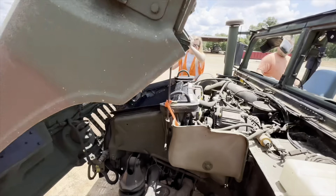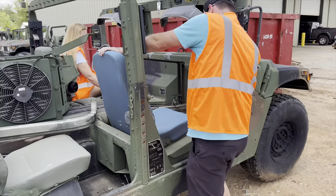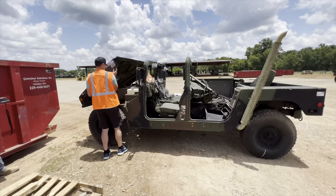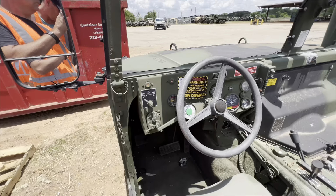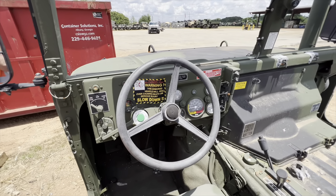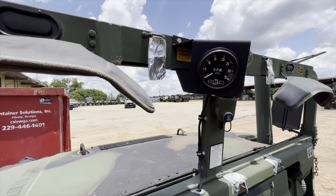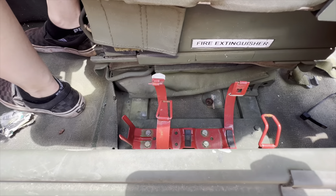So after you win your auction online for your Humvee, you have a certain amount of time to pick it up. It comes extremely bare bones with no batteries and not a lot of information. They have been completely stripped of all military-related things like the armored doors and all of the armor around the vehicle. But they do eventually send you a title, which is pretty cool. No fire extinguisher either.